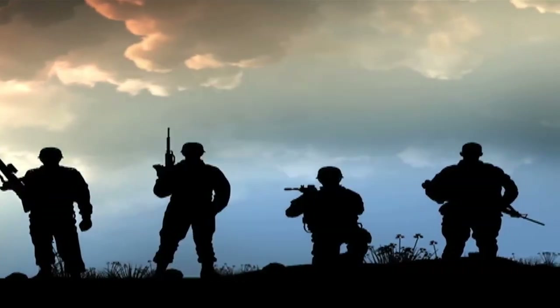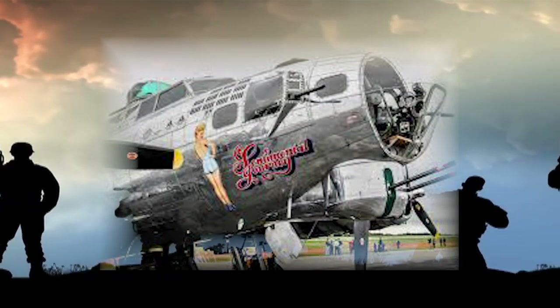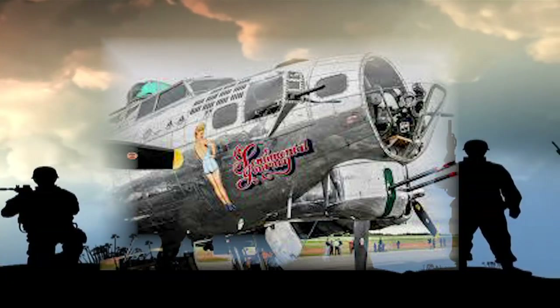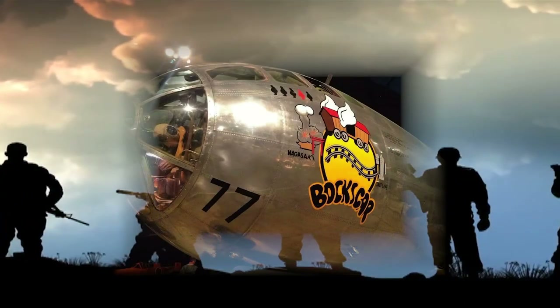Nose art reappeared in the theater of operations in both the Korean and Vietnam Wars. It can be argued that nose art has become its own distinct type of folk art, as it has not only promoted individuality, but also produced some of the most recognizable and iconic pieces of art that continue to be used today.